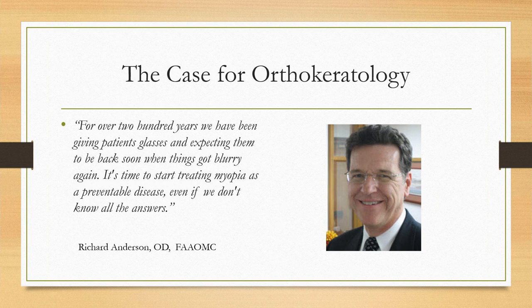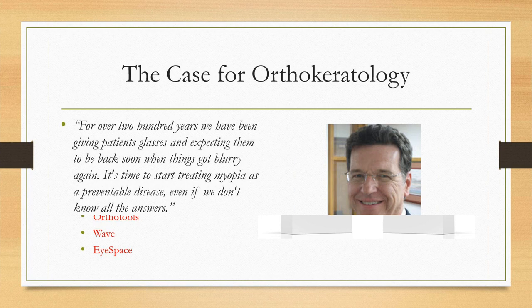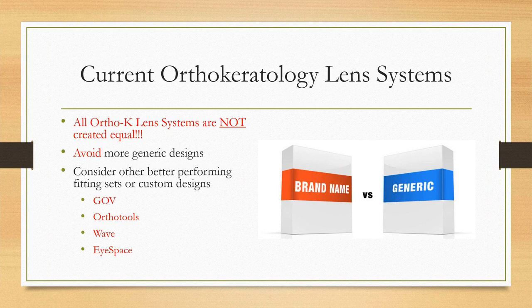Richard Anderson — I'll mention his website in a minute — is one of the big players in the Orthokeratology Academy and has been doing ortho-K for a long time. The theory is that we create myopic defocus in the periphery, and that's why ortho-K turns off the drive for the eyeball to grow. It's time we start thinking about treating myopia as something we can prevent from getting worse.